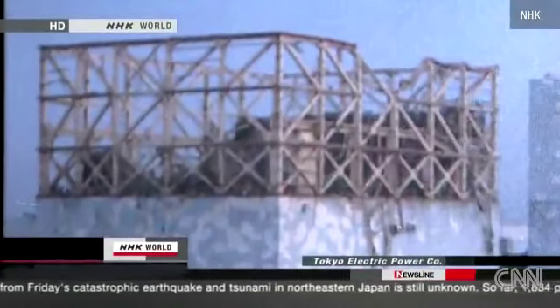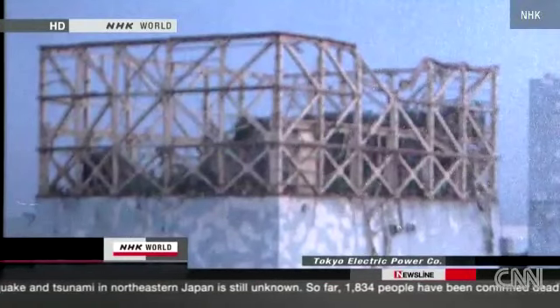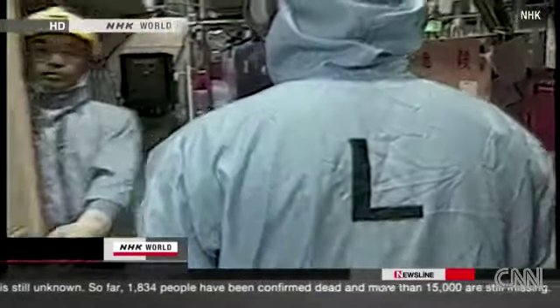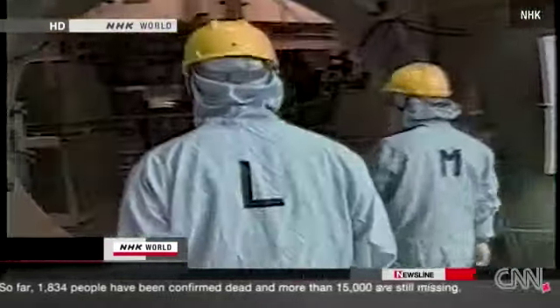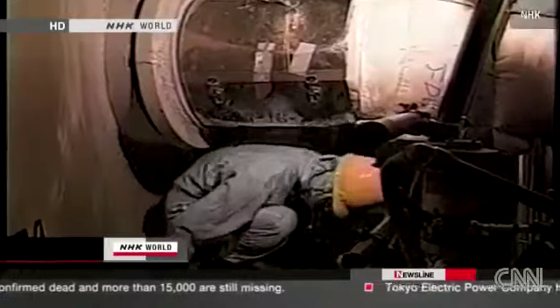The first explosion blew out the top part of a reactor containment building at the Fukushima No. 1 nuclear power plant. This footage inside the building was taken during a regular inspection. The nuclear reactor is housed behind this robust wall.